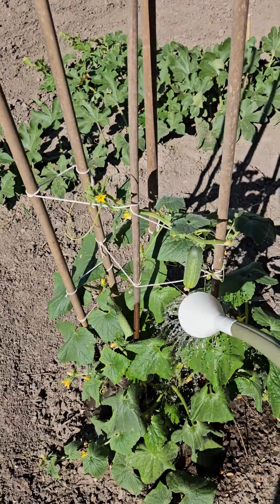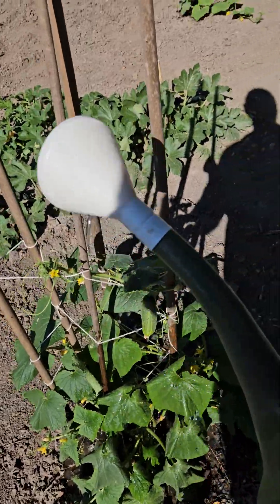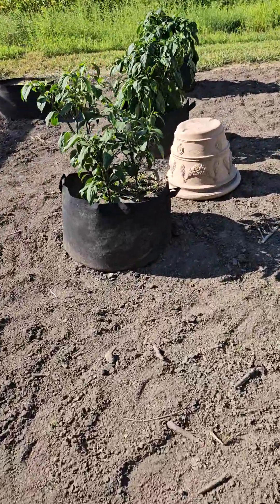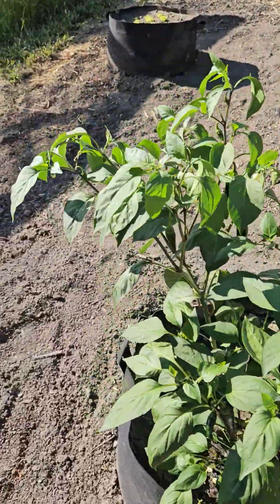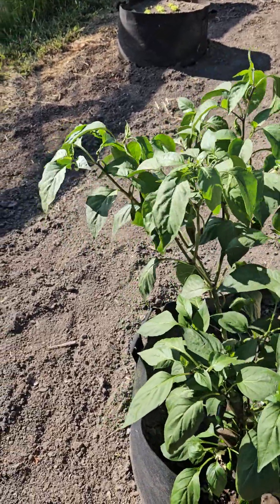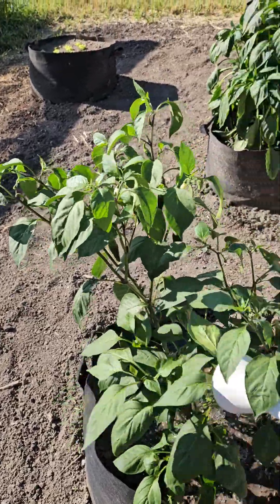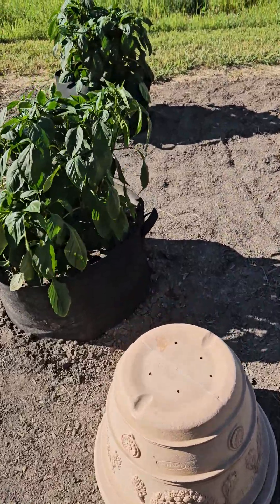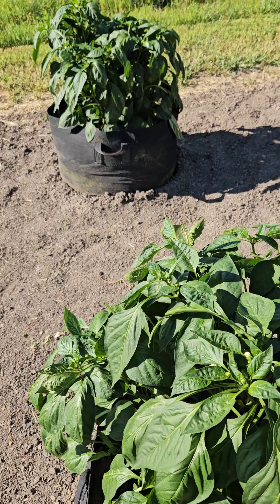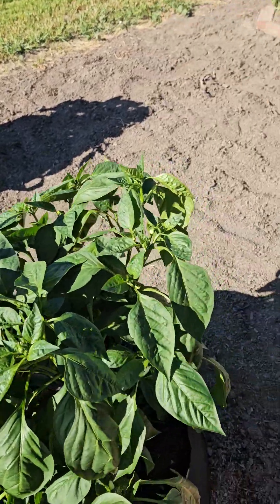The weather is cooler, which is good. There are my jalapeños — I do have some I could pick but I'm gonna let them go for another day. I still have two I haven't cooked in our eggs yet. Green peppers are doing really well.